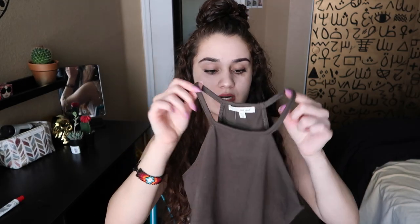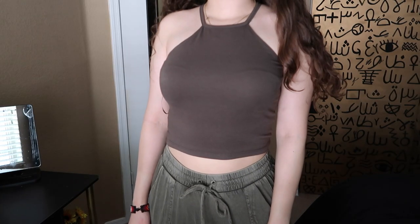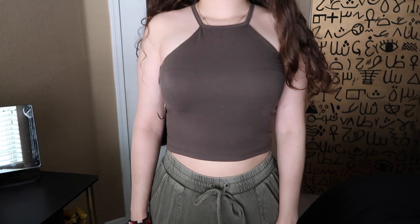The next thing I got was from TJ Maxx. I've honestly been wanting a shirt like this for the longest time and just haven't really found it. You guys are gonna be like 'it's just a simple shirt' — it's this crop top right here — but what I like about it is the color. As you guys can tell, I love olive green. It's just a really prestigious color, you know.